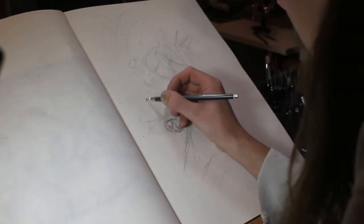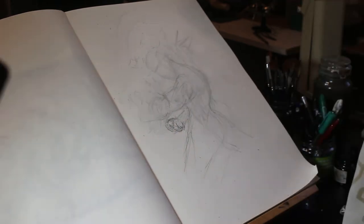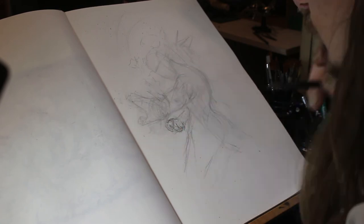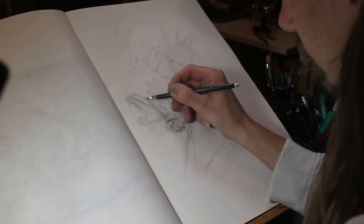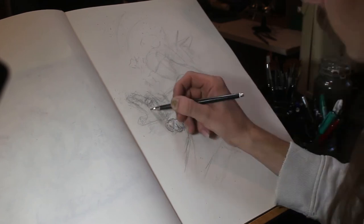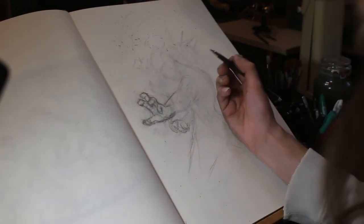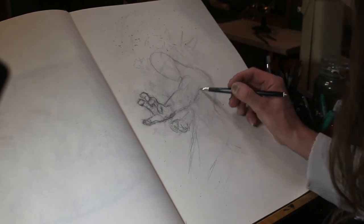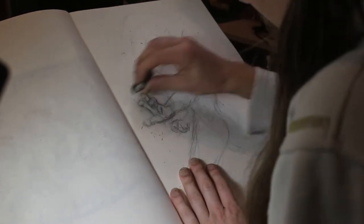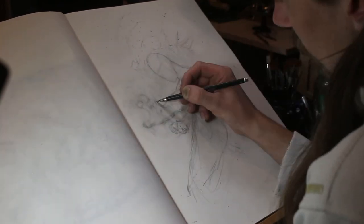It goes back to the truth that hands are impossible. I've spoken to so many artists over the years and we all agree — hands are a nightmare. No matter how many times I feel like I've cracked hands and understand how to draw them, I find a new position or a new way of holding a hand that I can't draw, which is really frustrating. But I managed to cobble something together that looked right.